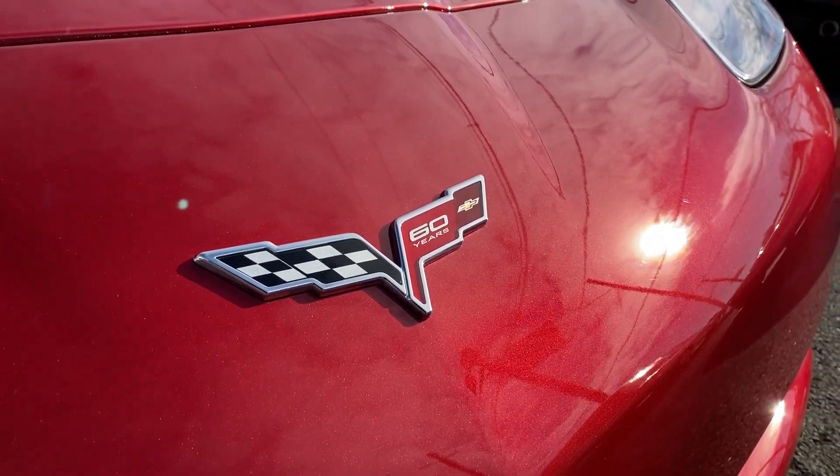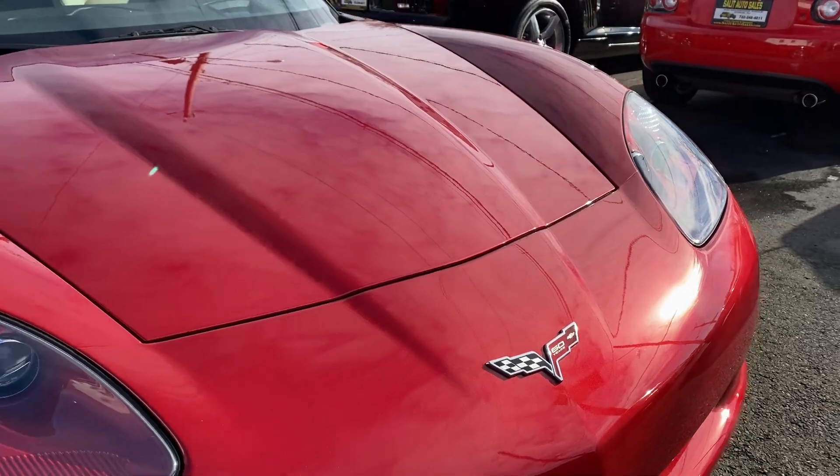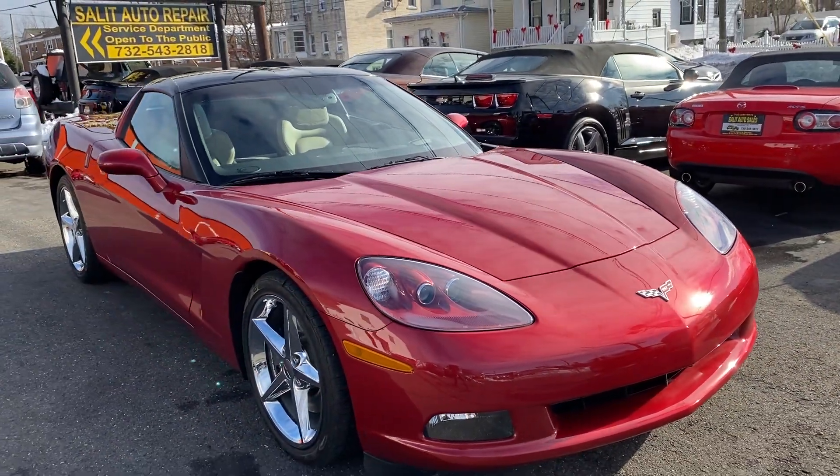Hey, thank you for stopping by. Welcome to Salad Auto Sales, and you guessed it, we're looking at a Vette.